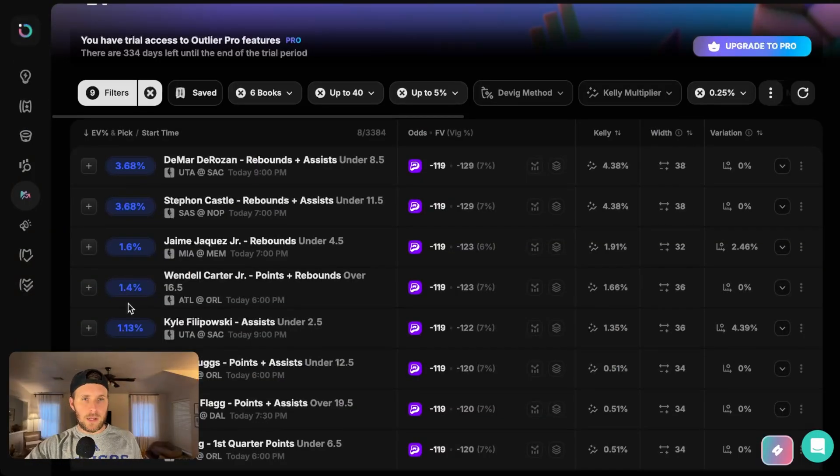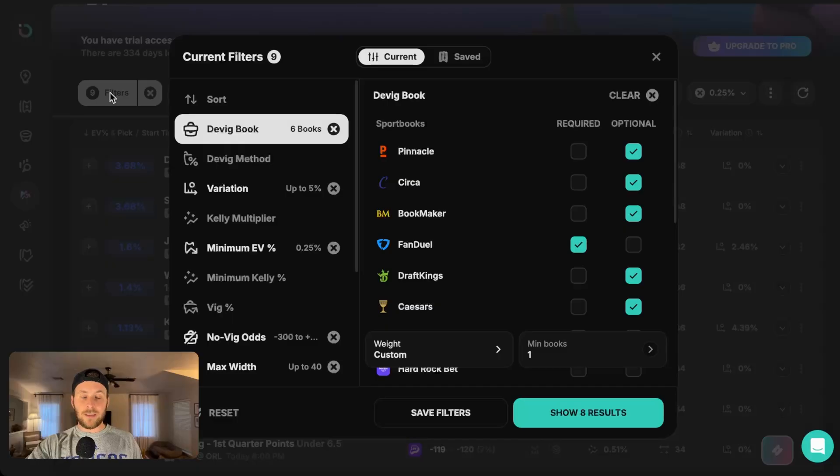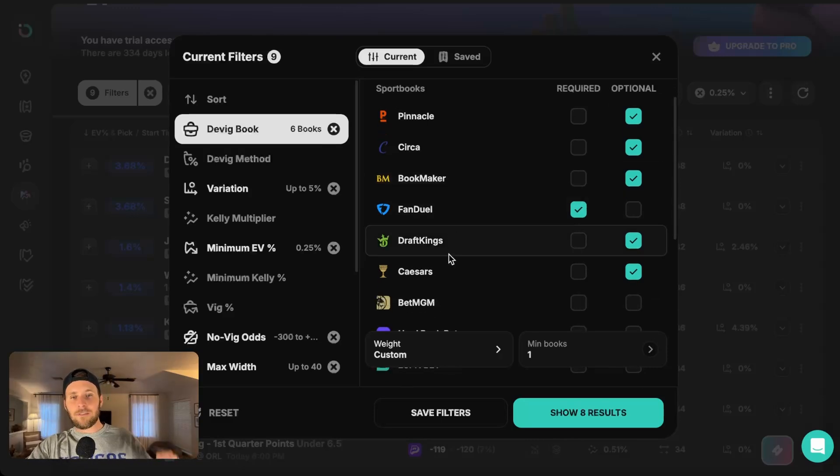Once you get to outlier.bet, on your left-hand sidebar there's a positive EV tab that you want to select. Once you select that, it's going to flood your feed with many different books and the positive EV you can take. But we want to set up a couple of filters to look at PrizePicks specifically. I have nine filters set up. The first are the DVIG books — these are the sharper books we want to look at because we'll feel more confident placing these bets. Those six books are Pinnacle, Circa, Bookmaker, FanDuel, DraftKings, and Caesars.